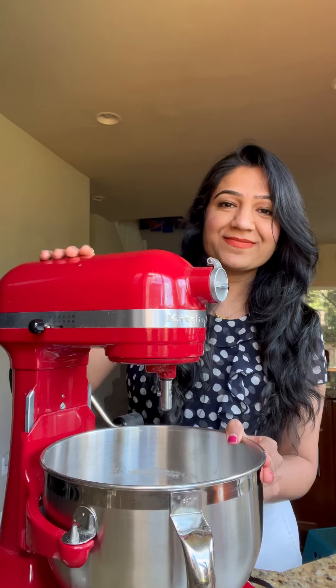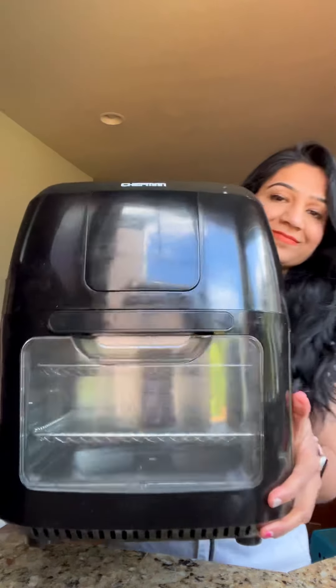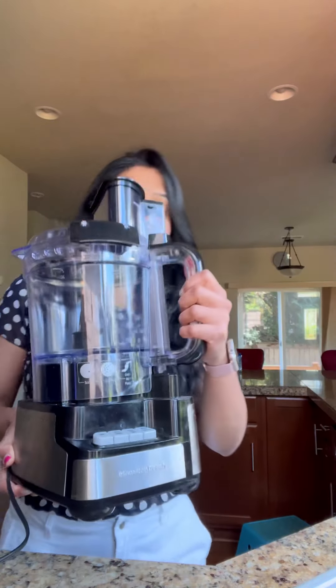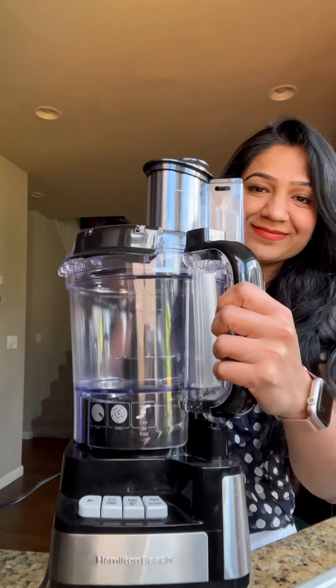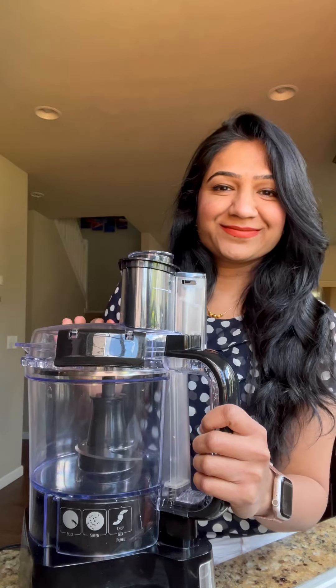The stand mixer is incredibly useful for preparing daily roti dough and for all my baking needs. I absolutely love using the Chefman brand's air fryer with dehydrator — it's a fantastic kitchen gadget that I enjoy using immensely. Next is the Hamilton Beach food processor, although I must admit that I use it rarely.